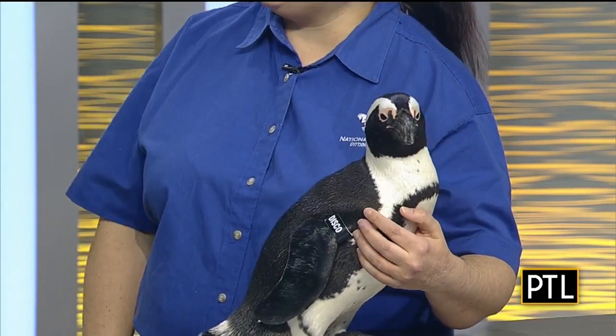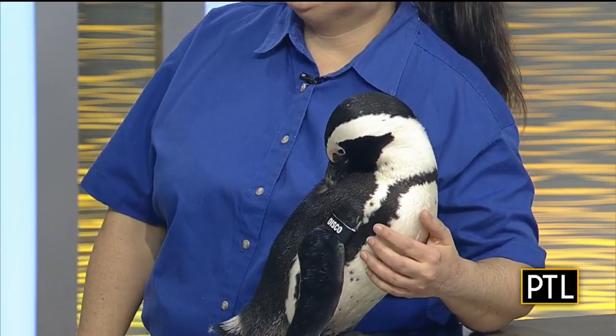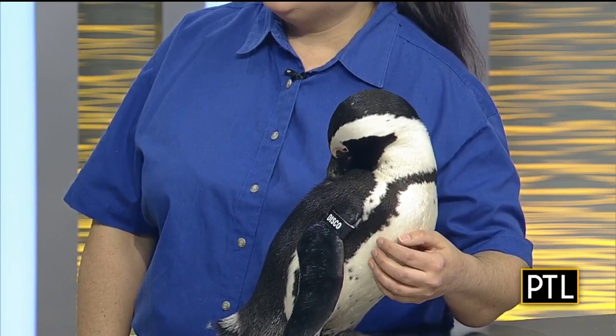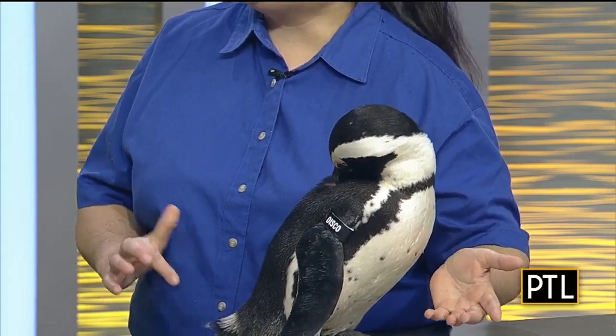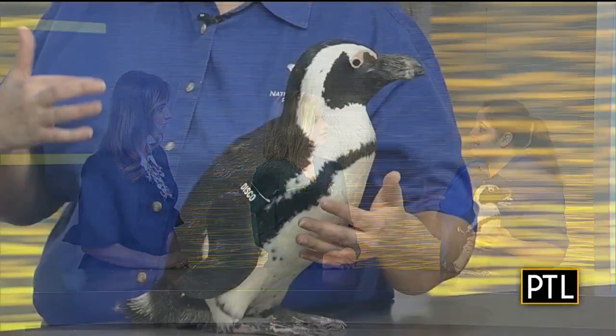How old is Disco? Disco is six now — I remember when he hatched, I've been with him his whole life. It's interesting because a lot of people think that most penguins need a winter climate to survive, but in fact most penguins are actually from warm climates. And people also don't realize that islands play a key part with penguins. Even African penguins — we all know they live on the southern tip of Africa, but there's a chain of islands on that tip, and the penguins will use them for nesting, resting, and feeding.